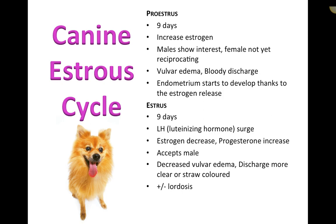Estrus is also the phase that is most consistently identifiable by cytology. When looking at vaginal swabs, estrus has the most uniform and reliable cellular appearance compared to any other phase of the cycle.